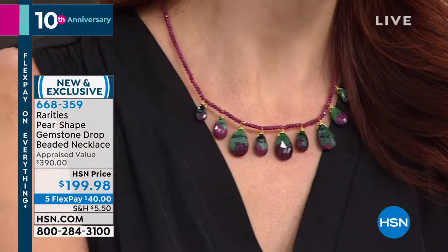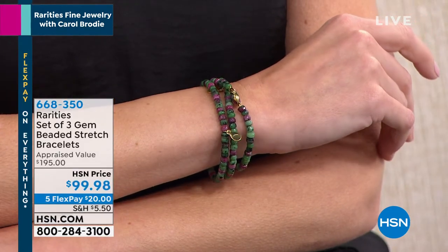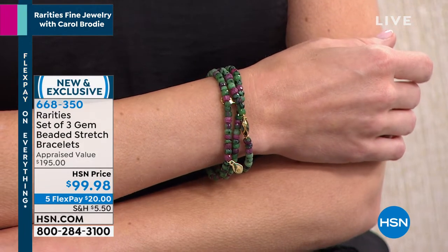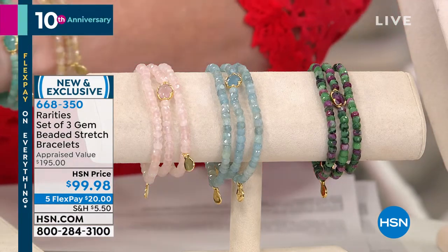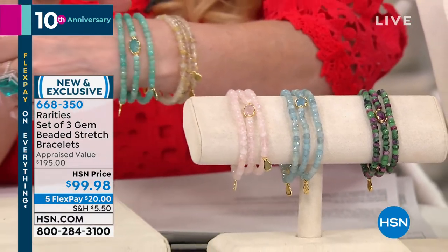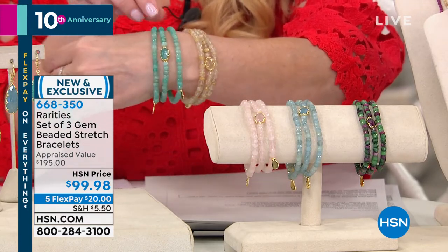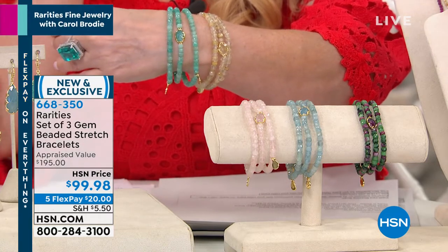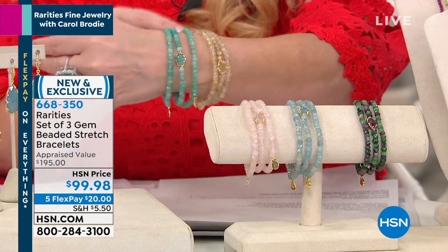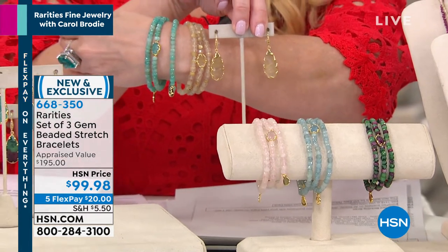Update: ruby zoisite necklace — 40 left. Rutilated quartz — about a dozen. Now let's talk bracelets. These are beautiful stretch bracelets but you'd never know it — you don't see the stretch wire. You get three bracelets in your choice of all the colors of the today's special. They have beautiful charms on them — one has the beach wave charm, so it works with everything. It's a big, large faceted gemstone on 22-karat gold over sterling silver. A generous size fits wrist sizes six through eight.